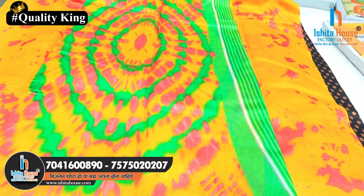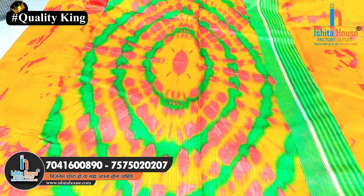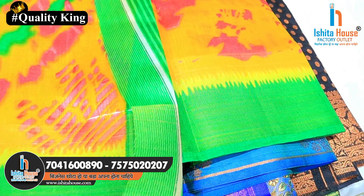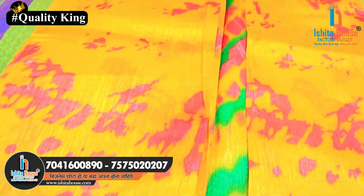We also have a daily use cotton with a lot of variety. Every color option is available, every single piece.